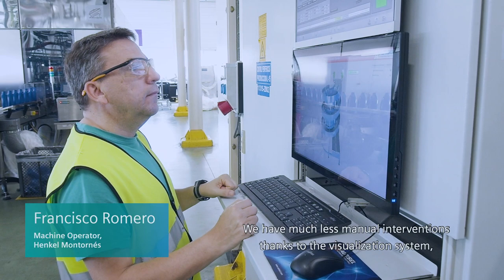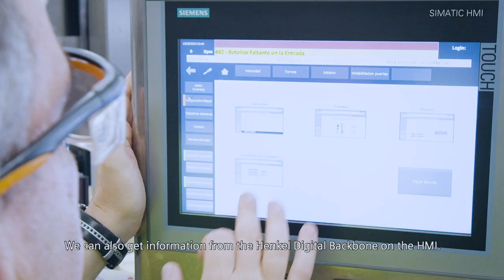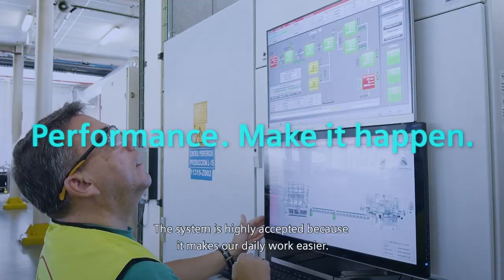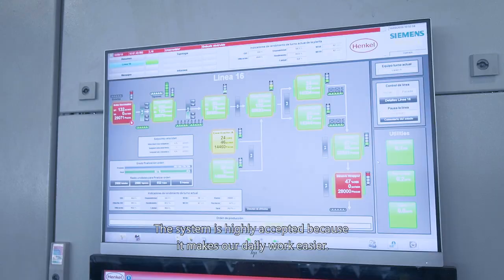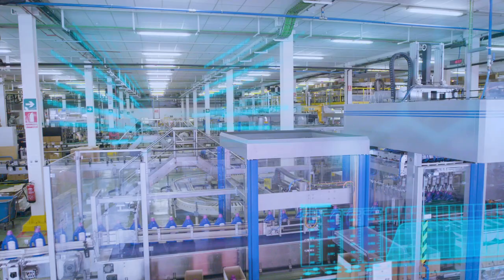Thanks to the visual visualization of the state of the machines, we have much less manual interventions. In case of a mistake, the operator can react very quickly. We can also provide information on the Henkel Digital Dashboard. The system is very accepted because it makes our daily work easier.